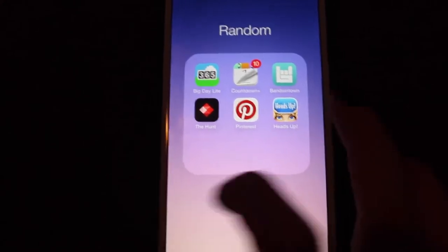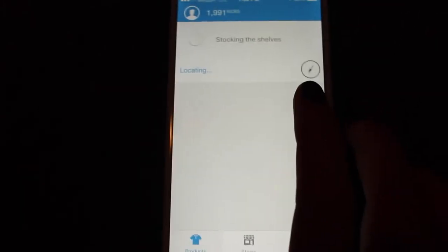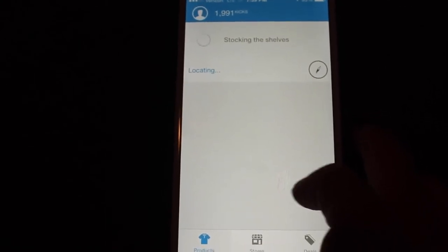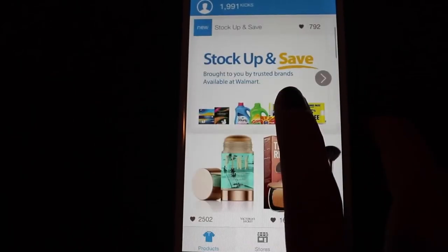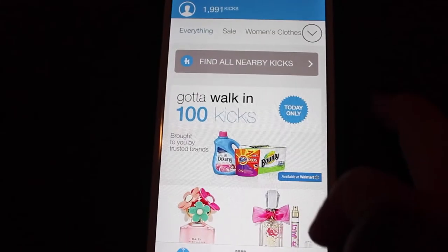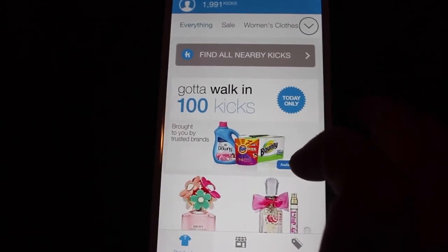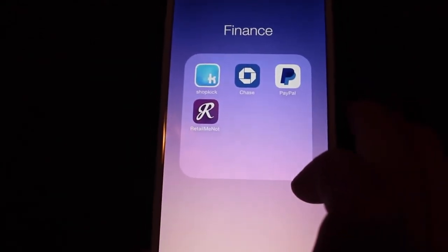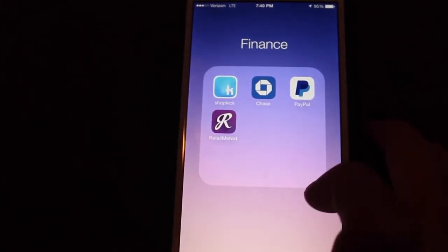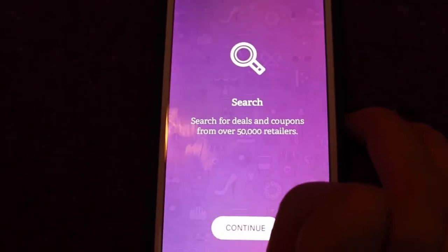Then my last one is my finance folder. This is Shopkick, which is a cool app you guys should download — basically you just get kicks for walking into stores, and then you can win gift cards. I have 1,191 kicks and I can technically get a gift card, but I want to save up for a bigger one. I'll put a link in the description to sign up. Then I have Chase Bank just for my banking account, and PayPal in case I ever need it — I buy a lot of stuff with PayPal. RetailMeNot to save money at stores because it has coupons and everything like that.